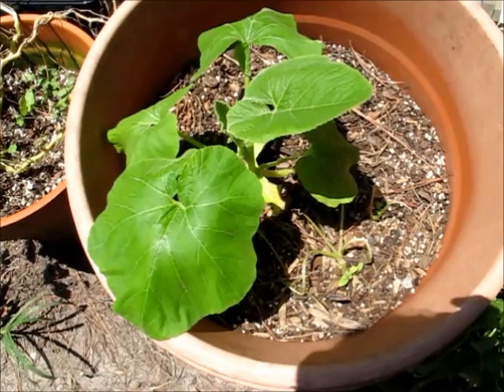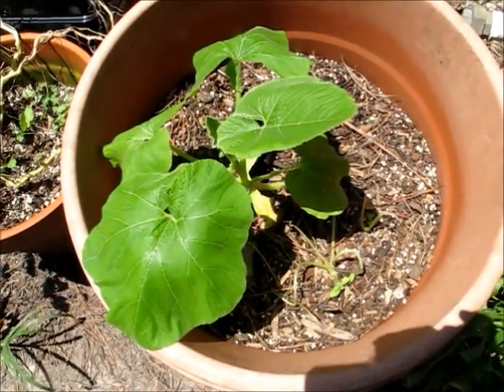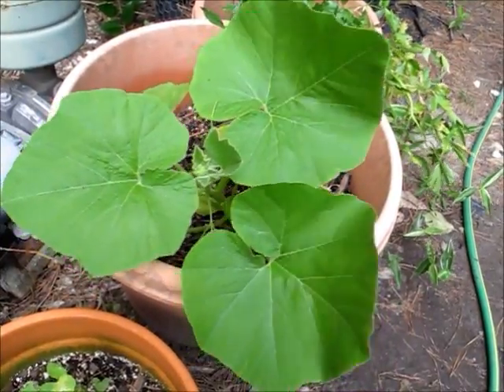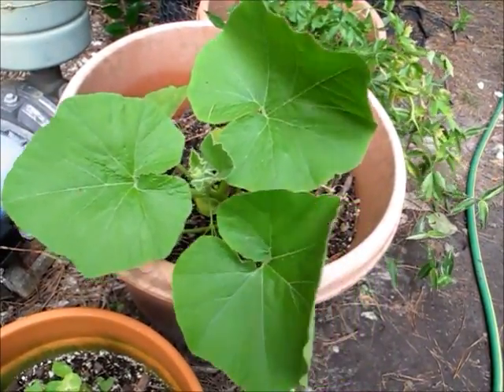It's over 100 degrees here right now, so everything's a little droopy. But this is my new pumpkin plant. Every time it rains, it just grows so much — it's amazing.